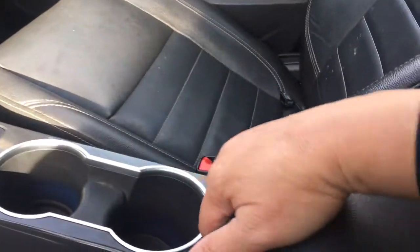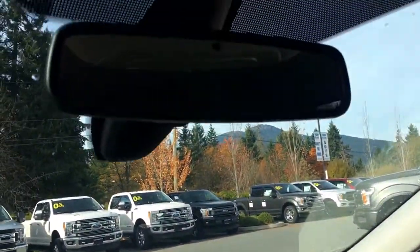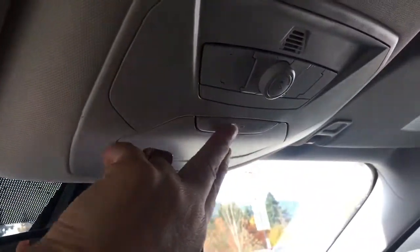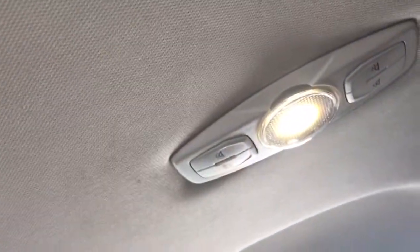A couple of cupholders and your armrest opens up for more storage. You can take out the bin and you've got AV line, USB, SD card, and a 12-volt outlet. Off to the side is your glove compartment, and up above is an auto-dimming rear-view mirror. You have a universal garage door opener, a sunglass holder, ambient lighting choices, and lighting controls just above.